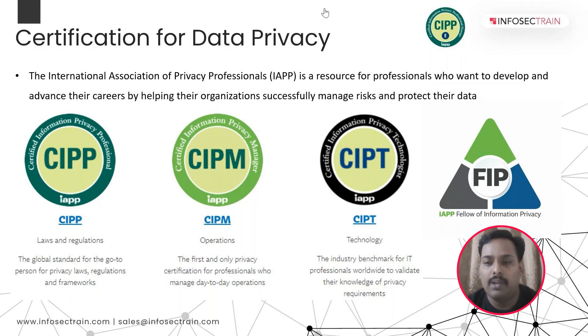FIP stands for Fellow of Information Privacy. Once you earn two out of these three certifications and showcase three years of experience in data privacy, you can become part of this elite designation. It is a worldwide recognition to become a Fellow of Information Privacy.